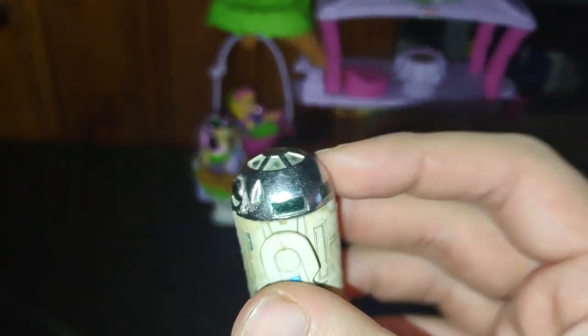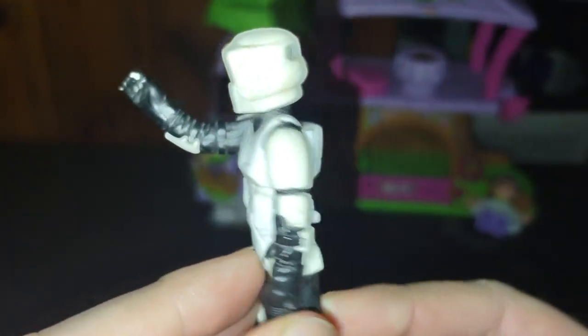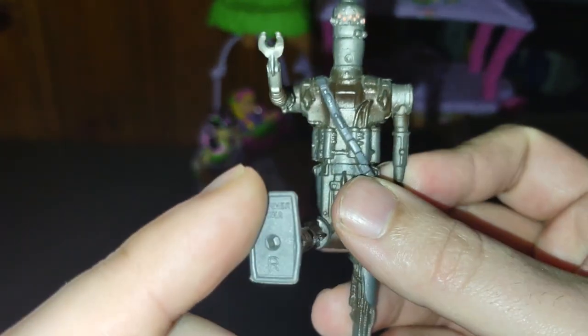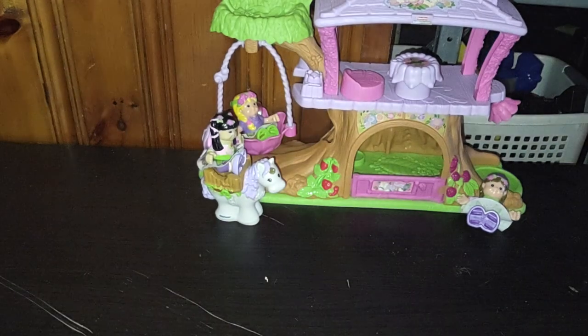Got my first ever 1980s Star Wars R2-D2. We also got an Imperial Biker Scout, also Kenner Star Wars, 1980s — pretty cool. No stands for either of these, but this one's head moves, so that's pretty cool. Next, we got IG-88, also from the 1980s Star Wars Kenner. He kicks out that far. Articulation on this guy is pretty good for an old school Kenner Star Wars.